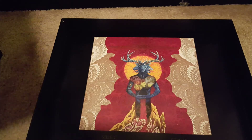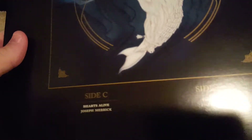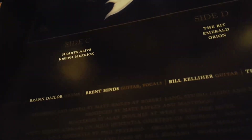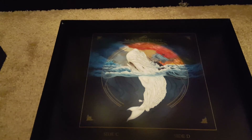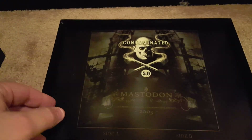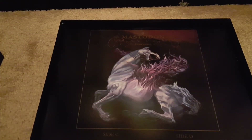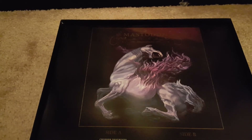Alright, check out the back of this — the back's just solid black. So that's the Mastodon box set by Relapse Records. A couple of big reasons why I wanted this: one, for the extras on side D of the Leviathan release, but also I don't have Leviathan — it's the only album of theirs I don't have, besides Call of the Mastodon and Life's Blood. So I've now got virtually everything they've released. Huge fan of Mastodon — this is a great little box set.